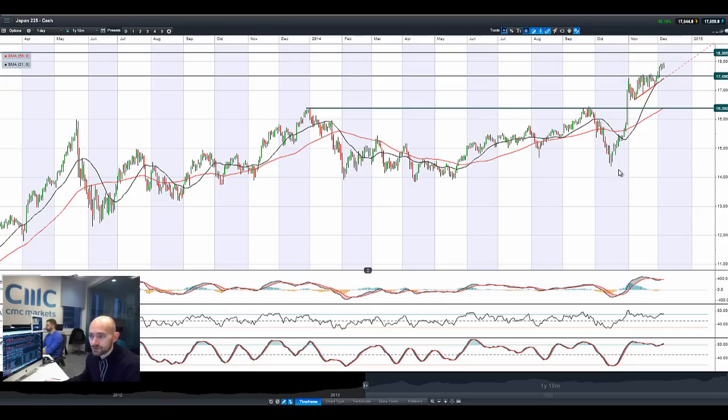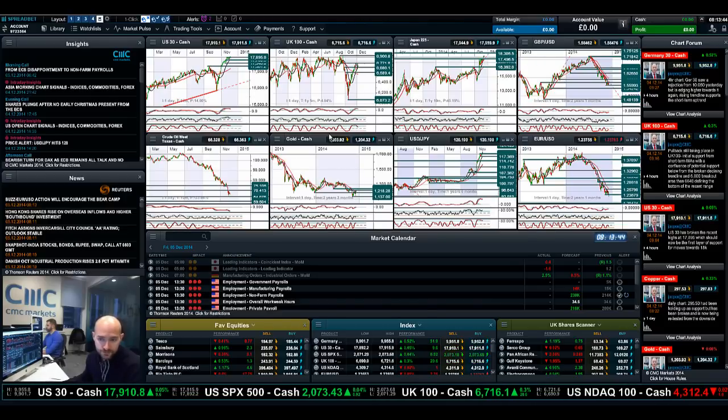Looking at Japan 225, it continues to go from strength to strength, obviously on the back of that dollar-yen move. 18,306 is the next potential resistance. We're in the middle of two ranges right now. Candle formations here the last three sessions are indicative of buying interest at any dips, so Japan 225 looks good going forward.